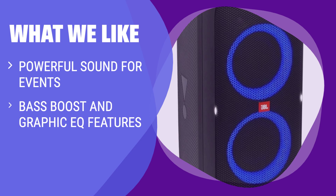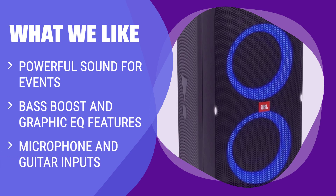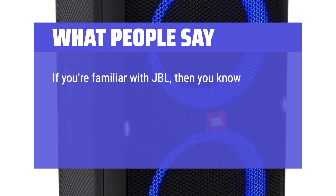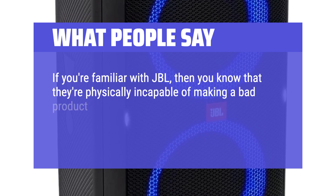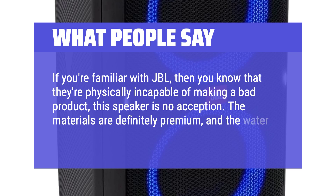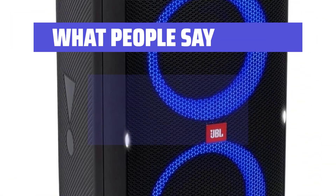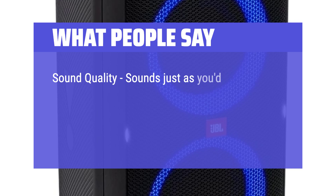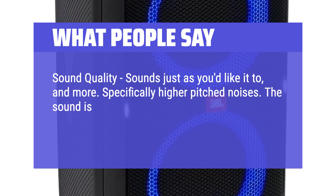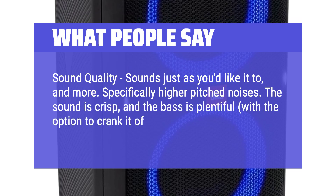What we like: If you love hosting parties and need a powerhouse speaker with deep bass, customizable EQ, and extra features for a karaoke or DJ setup, this speaker will elevate your event to the next level. What people say: If you're familiar with JBL, then you know that they're physically incapable of making a bad product — this speaker is no exception. The materials are definitely premium and the water resistance is impressive. The sound is crisp, the bass is plentiful with the option to crank it, and higher-pitched noises come through clearly.